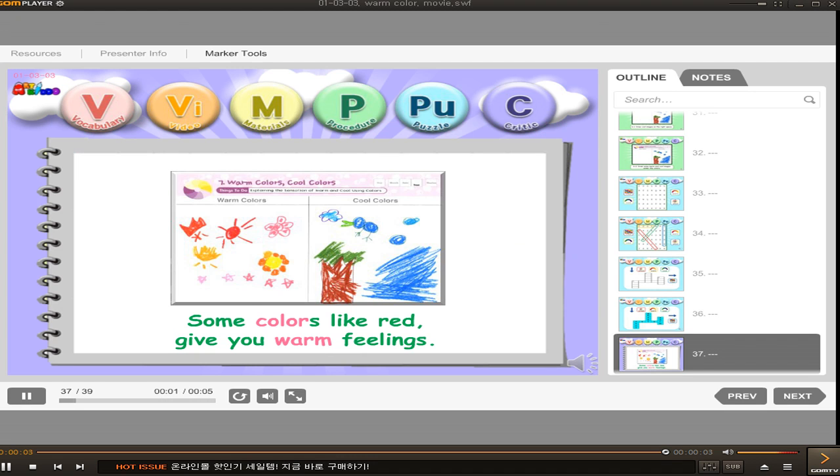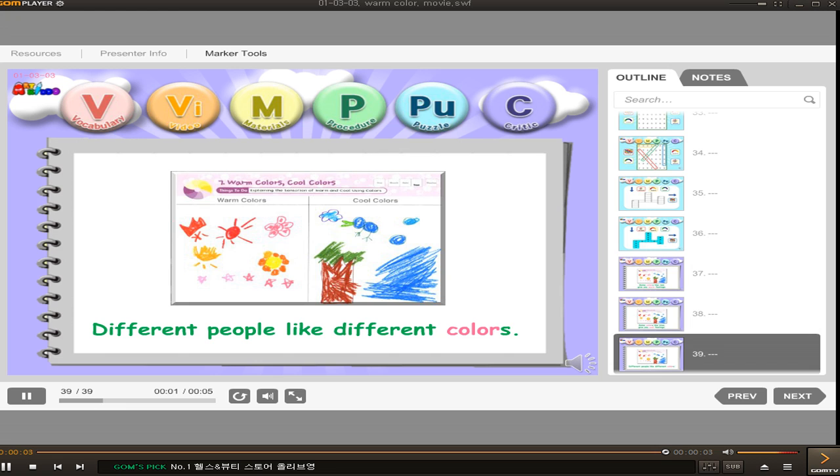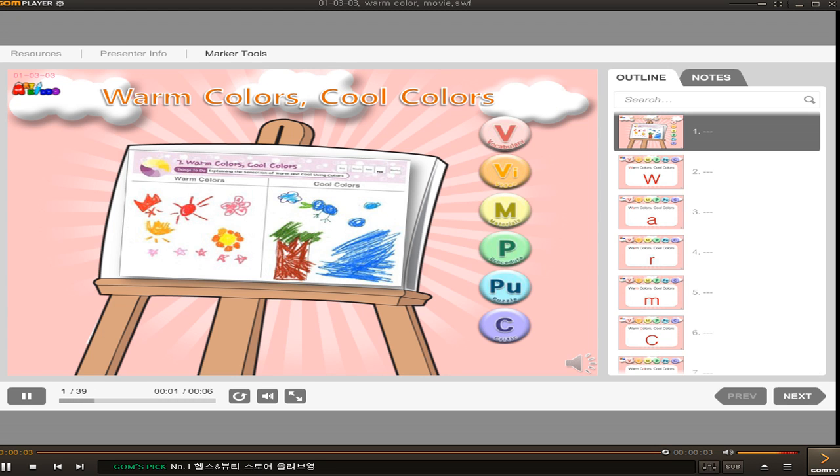Some colors like red give you warm feelings. Some colors like blue give you cool feelings. Different people like different colors. March 3rd. We see the colors of colors.